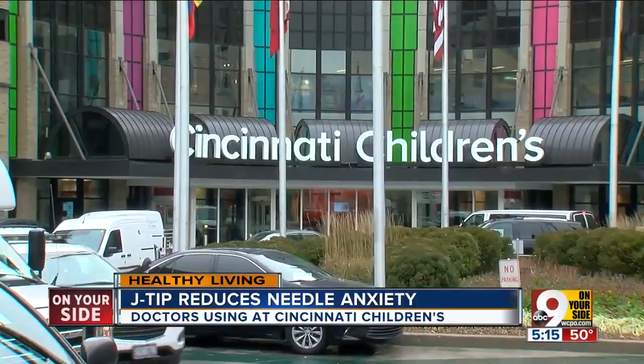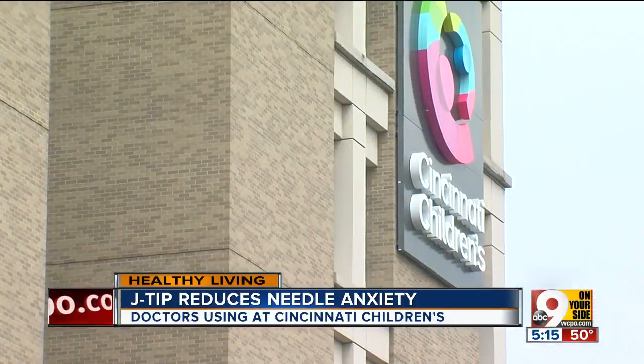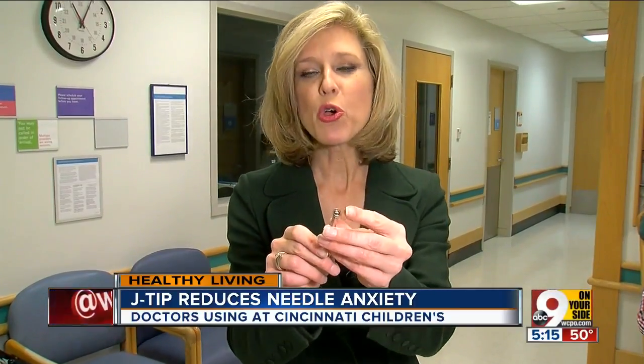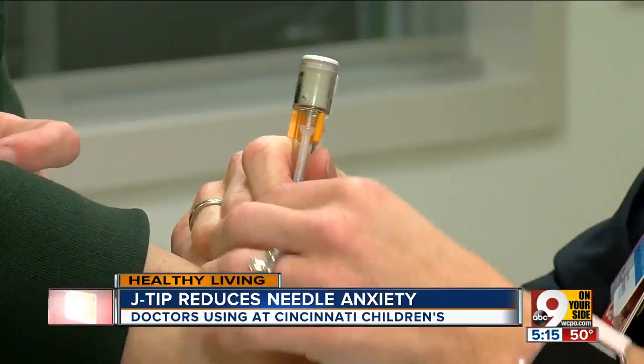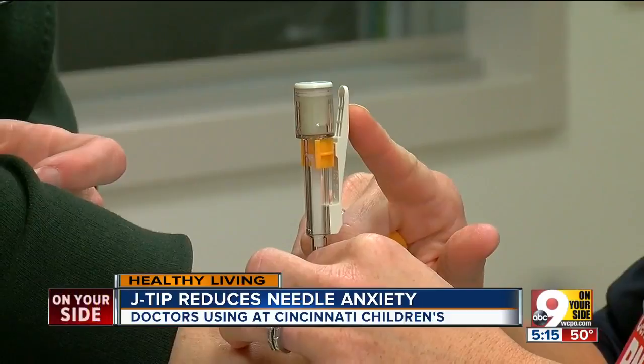Cincinnati Children's just started using something staffers say takes the pain out of the stick. I want to give you a close-up on the gadget they call the J-Tip, and the most notable thing is right here — no needle. Instead, it uses a CO2 cartridge to force lidocaine, a numbing agent, under the skin.